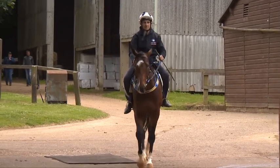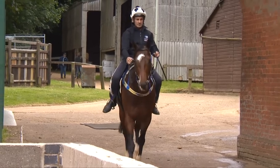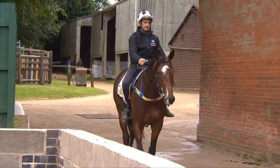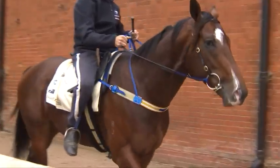Is it a bit of unfinished business for you having been here before? Look, last time we came and ran really well — ran second and then third in the Jubilee — but nothing beats winning, so we're certainly really focused on trying to go one better this time.